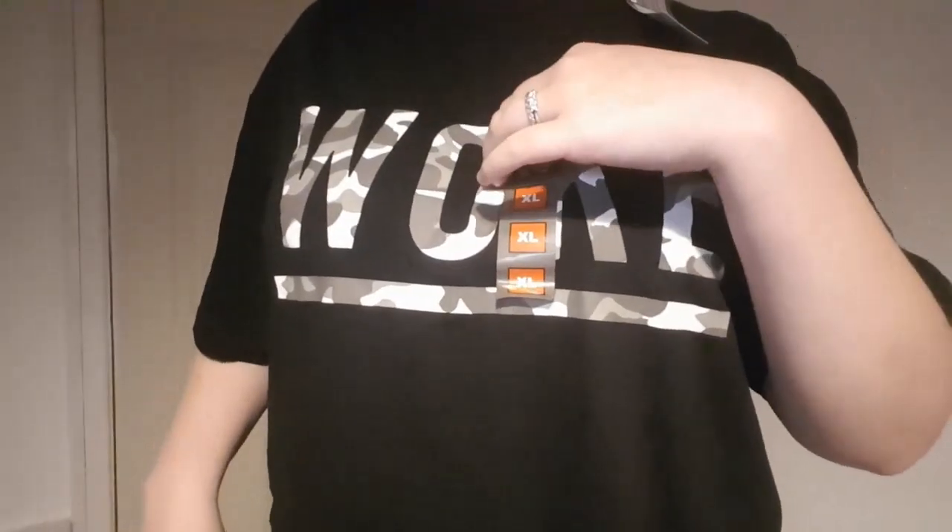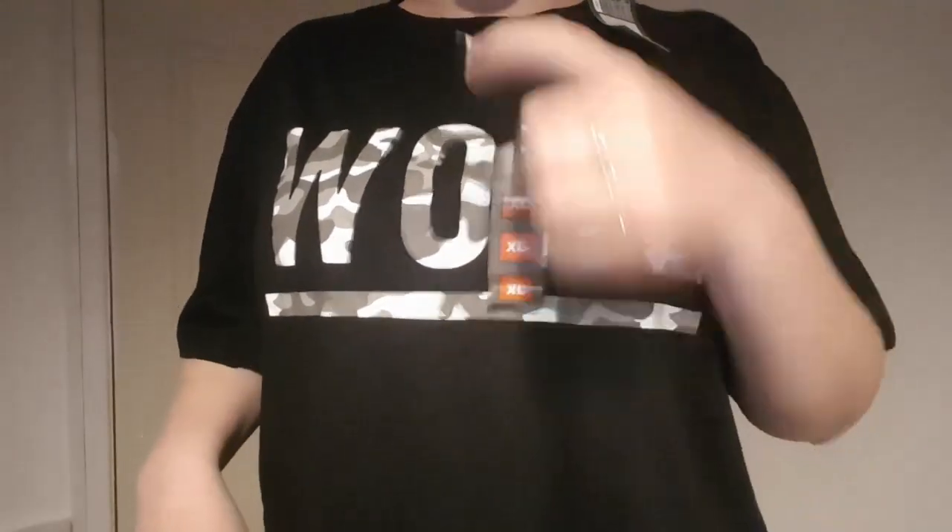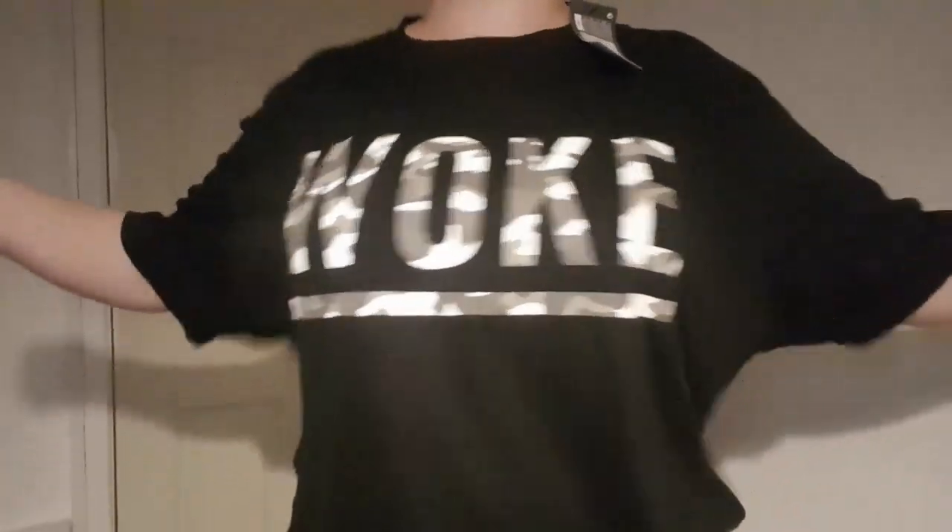Next is this black one — Vince has put it back in the bag inside out, yes of course he has. Thanks for that. This one just has 'Woke' on it and it's also in an extra large. These three tops were £2.50 each, which is actually really good.